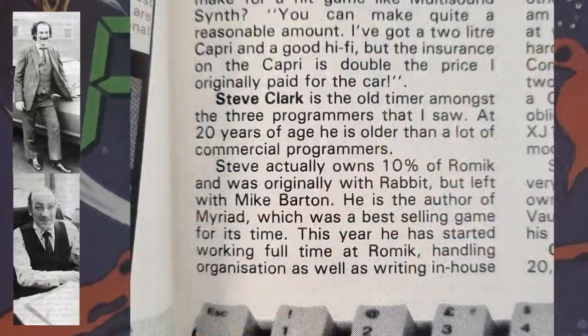I think Home Computing Weekly was correct, as they go on to say that the name Romic comes from RO from Jerry Rose and MIK from Mike, which makes sense. A feature in Games Computing identifies Steve as a programmer who left Rabbit Software with Mike and actually owns 10% of Romic. Other programmers named include Darren Hall and Chris Ratcliffe.